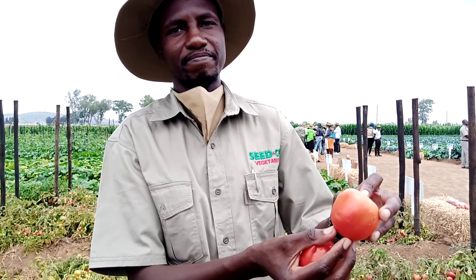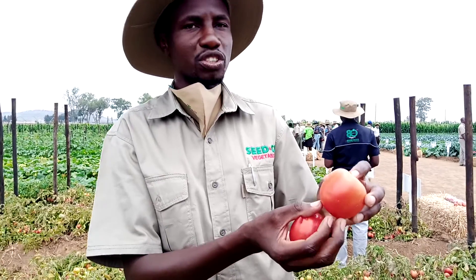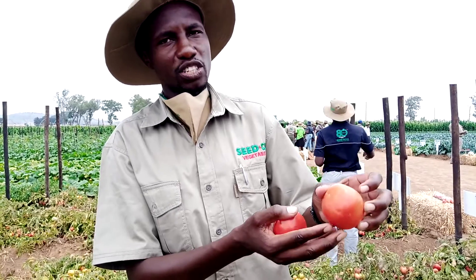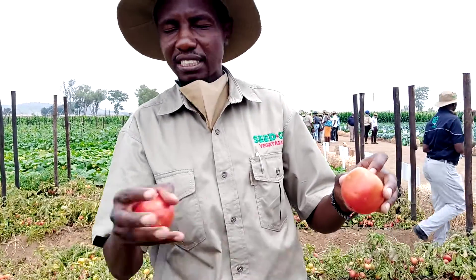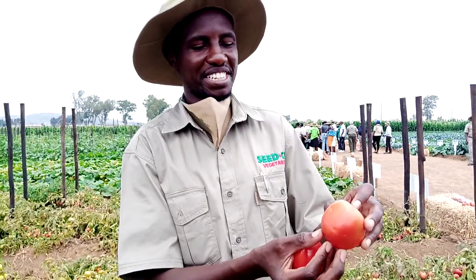Do you need to trellise it? You can do both. During the dry season you cannot trellise it — you can do without trellising. But during the rainy season, tomatoes normally don't need to sit on wet ground, so you can trellise it during the rainy season. Thank you so much, Clements.